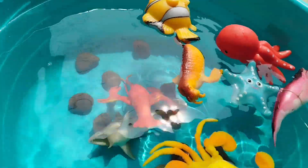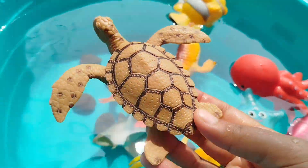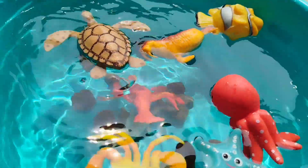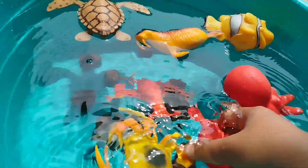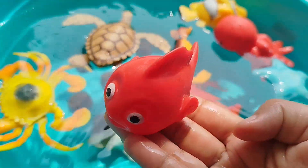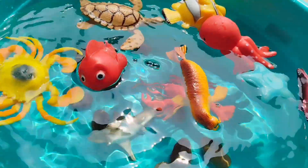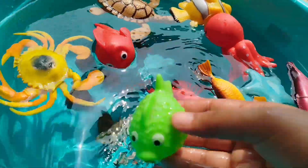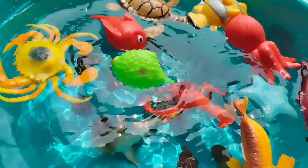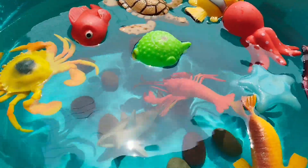The next sea animal is a sea turtle — this is a sea turtle. The next sea animal is a little rat fish — this is a little rat fish. The next sea animal is a puffer fish — this is a puffer fish.